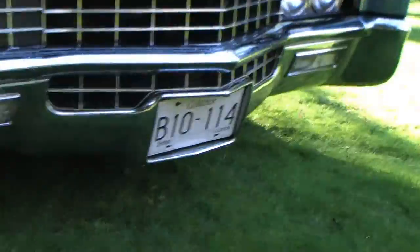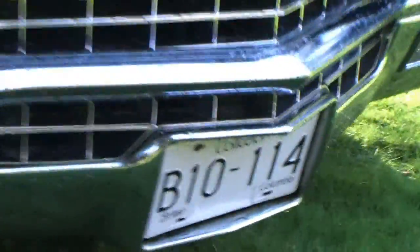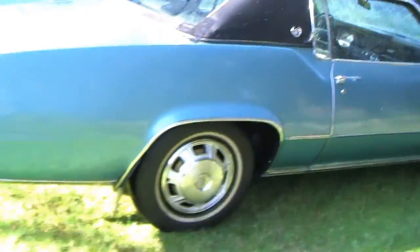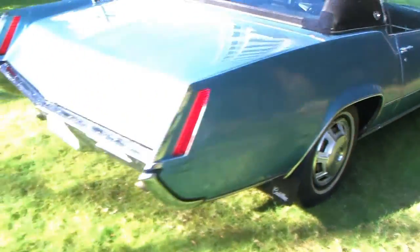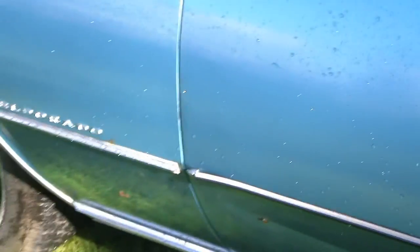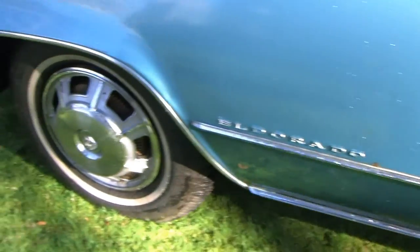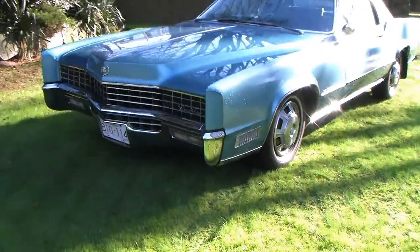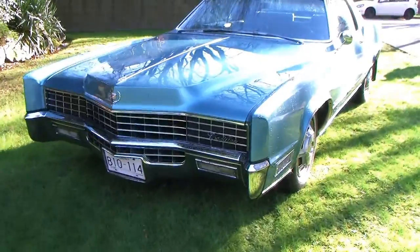It's got the collector plates, as you can see, and we have all the letters — some letters might be missing. There's one emblem missing right here; we've got about three spares and we'll show you those as well. Here it is, the 67 Eldorado — the first year, the best year in my opinion.